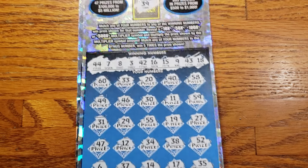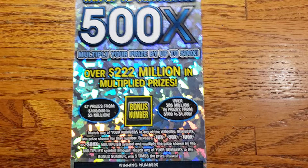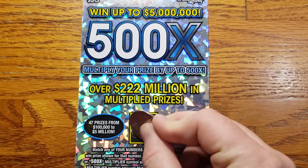Alright, so it looks like ticket 11 is gonna be a loser. Set that over there and move on to ticket 12 here.